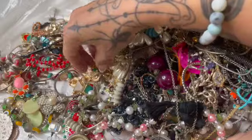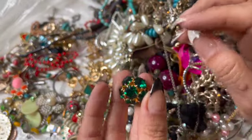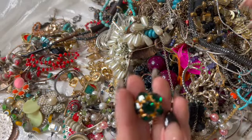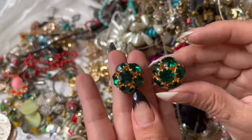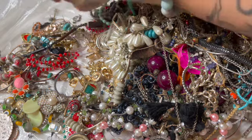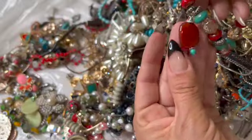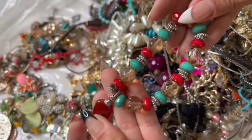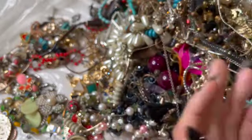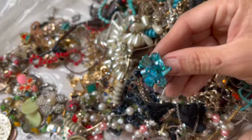Here's the other earring to that pretty green one — those are pretty. I like those ones. Here is this bracelet — that looks like carnelian glass. Pretty neat. Here's a cha-cha ring.